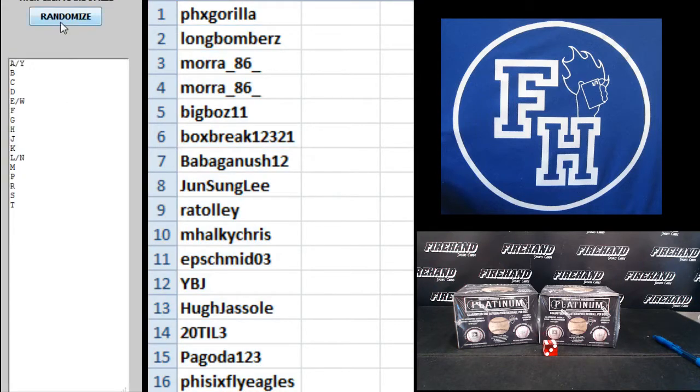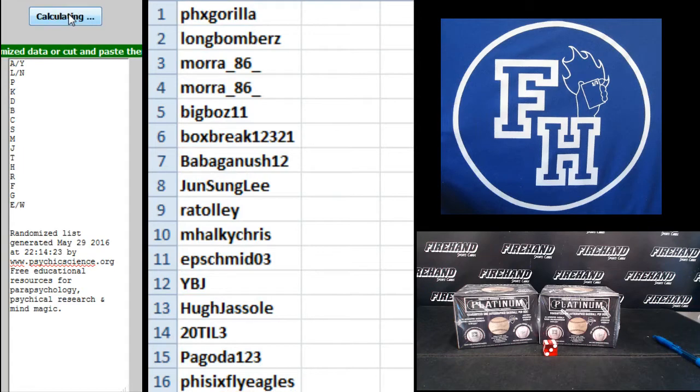And the letters. A, Y combo up top. T on the bottom. 1, 2, 3, 4, 5, and last one. Good luck. Cross fingers, hold winners.